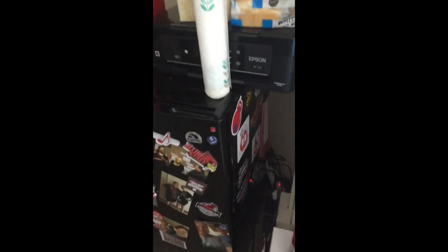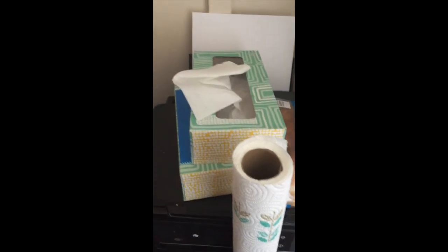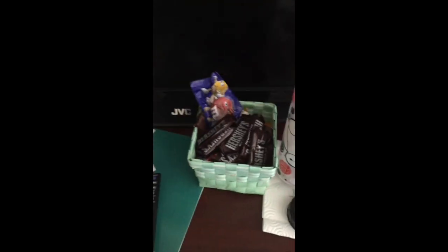Over here is my fridge — I have pictures on there, magnets, and I put stickers on the sides. My printer's here, my Keurig, and some bread and tissues. Then here's our TV and our candy dish.